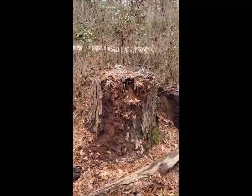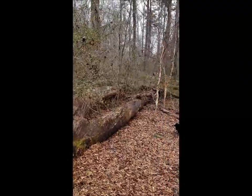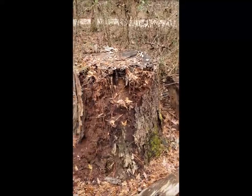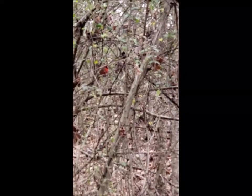I wonder why this particular tree was cut down. Oh, look at what I found. What color is this bird? I believe it's a cardinal. Do you see many cardinals where you live?